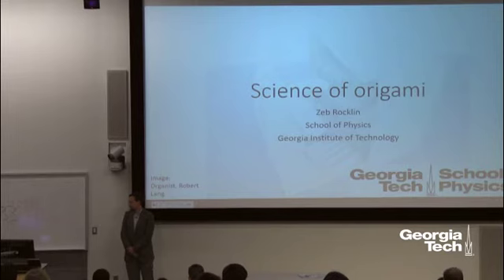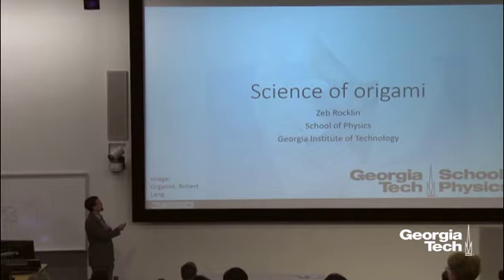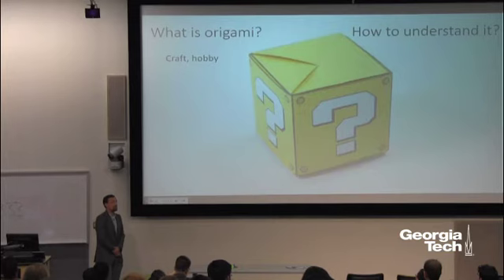Thank you very much. Are sound levels alright? Great. I've been to a lot of these myself as an audience member. This series has been around since at least 2012, organized by Dr. Greco and Stephanie Niebuhr, both of Georgia Tech's physics department. If you go to the Georgia Tech physics YouTube channel you can see many of the past lectures.